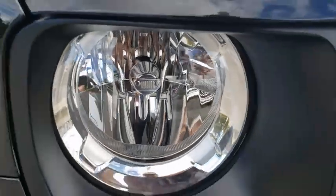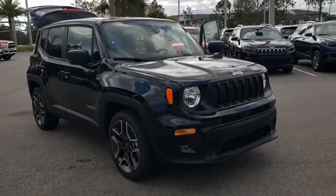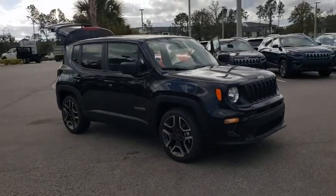Looking for the right vehicle? Check out the 2021 Jeep Renegade. The Jeep Renegade offers full-size capability built into a smaller SUV.